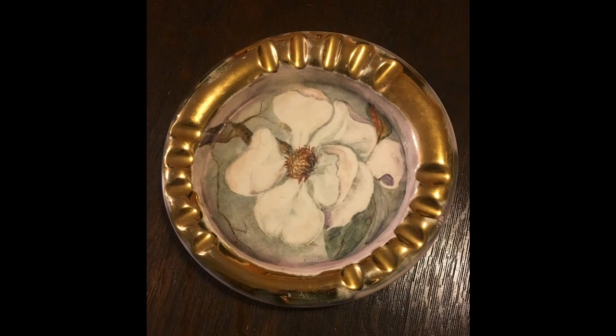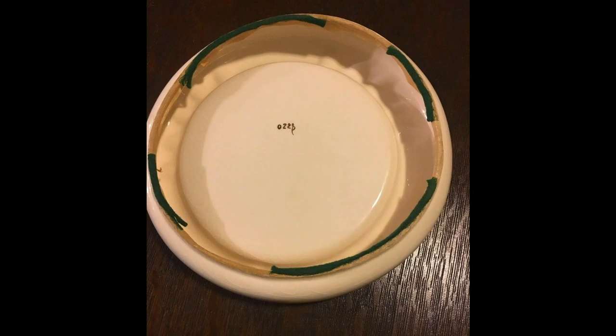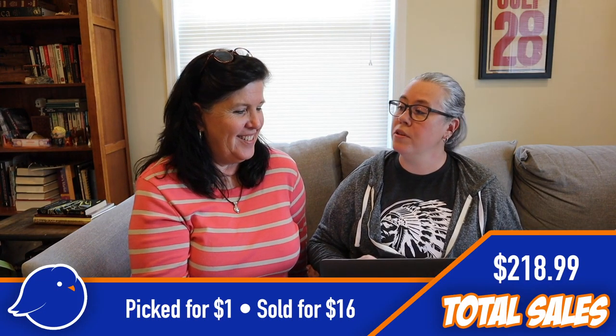Next is a magnolia ashtray — super vintage, super cute — and it sold pretty quickly. We picked that one up for a dollar and sold it for $16.